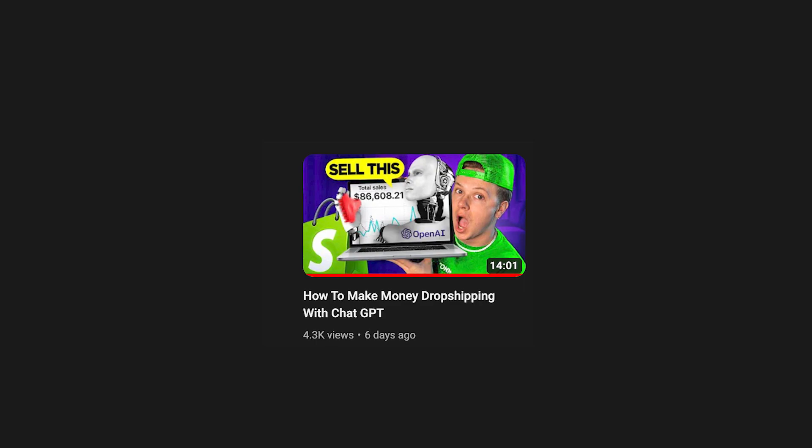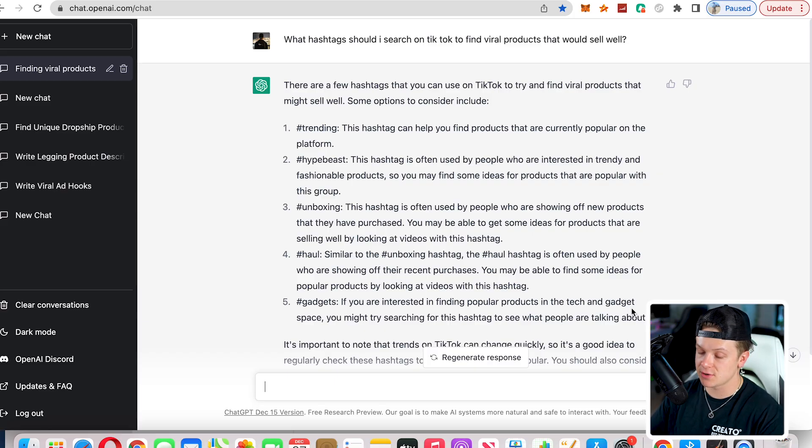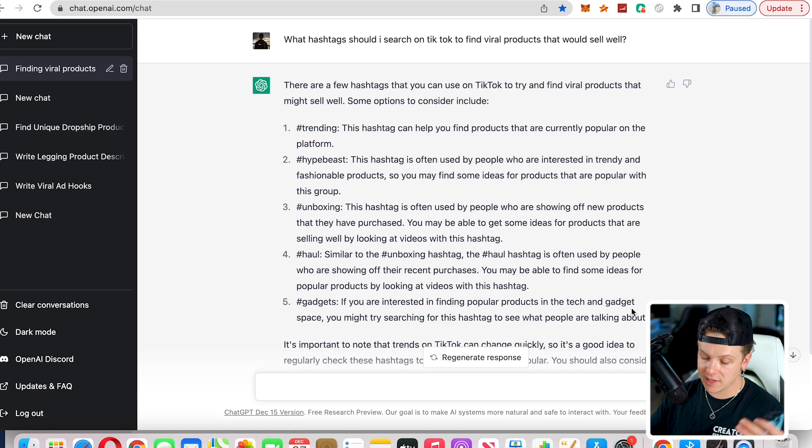This is the ChatGPT bot — if you've seen my previous video, I explained everything about it. We asked what hashtags to search on TikTok to find viral products that would sell well, and it gave us this list of hashtags. Now I'm about to search all these hashtags on TikTok to see what products we can find and if we can find a winner to move forward with.